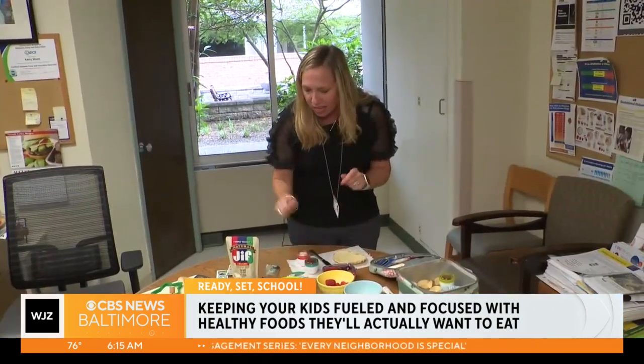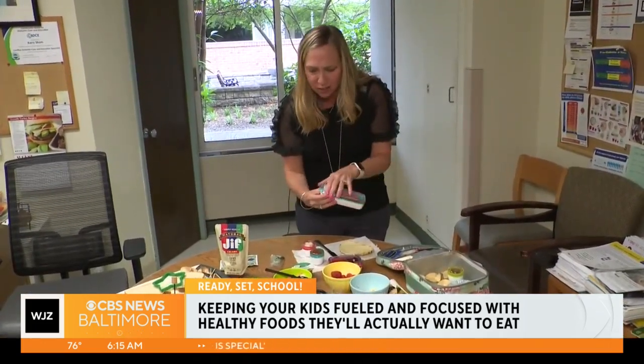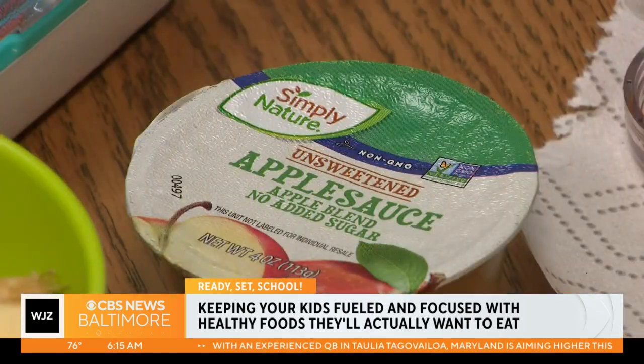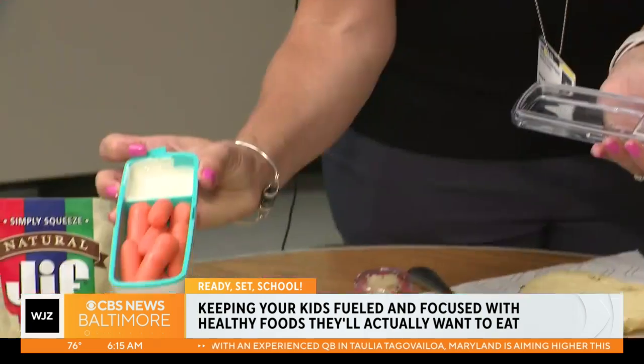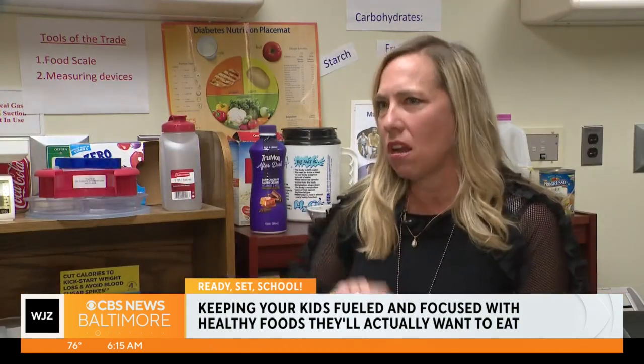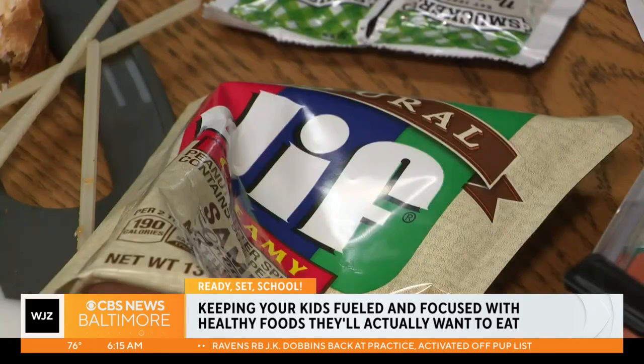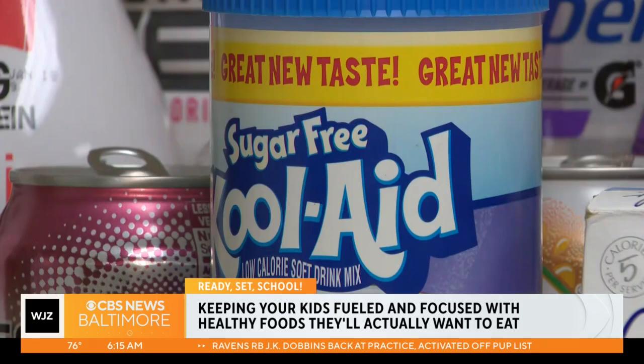For families on a budget, licensed dietitian at MedStar Health Carrie Strom recommends staying away from prepackaged foods. Instead, try to make it yourself at home. Not everything has to be organic — I'm not going to spend my money on organic bananas or organic oranges because I'm just taking off that peel.